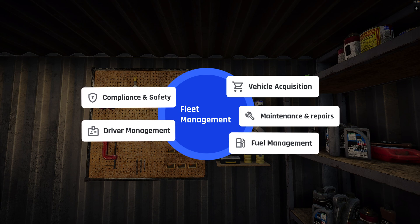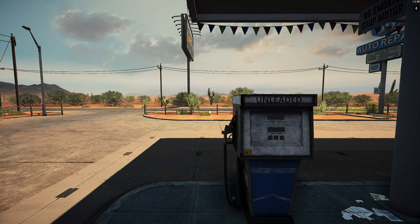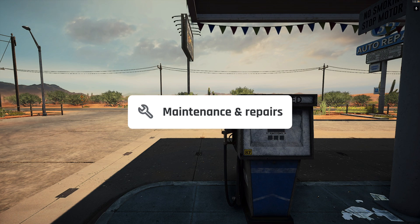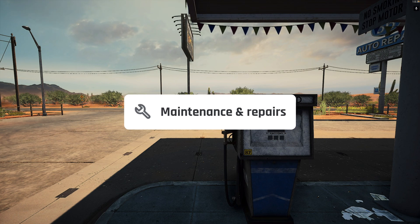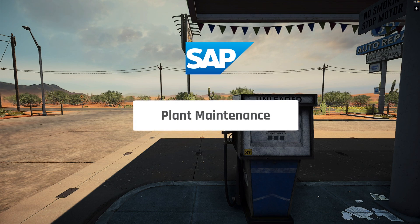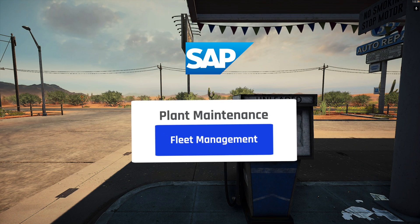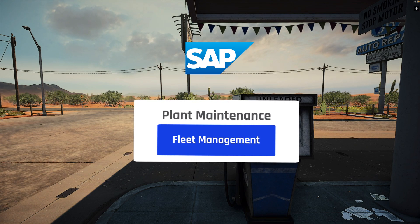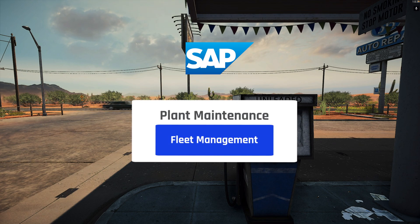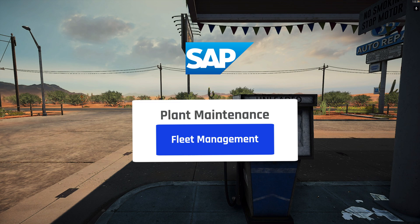Now let's see how SAP supports fleet management. Which SAP module is the most appropriate for fleet management? You saw the components and one of them was maintenance and repairs. If your answer was Plant Maintenance — also called EAM or just asset management — you are right. Fleet management is a standard component of the SAP Plant Maintenance module, for HANA and previous versions. You don't have to install any add-ons, but there is a separate configuration for it which you have to perform.